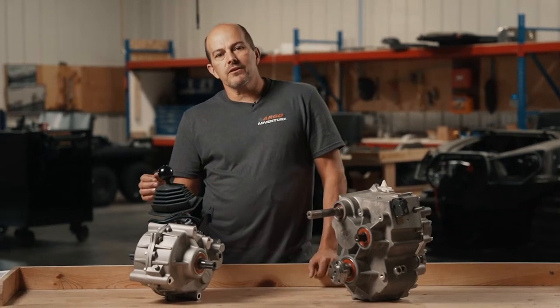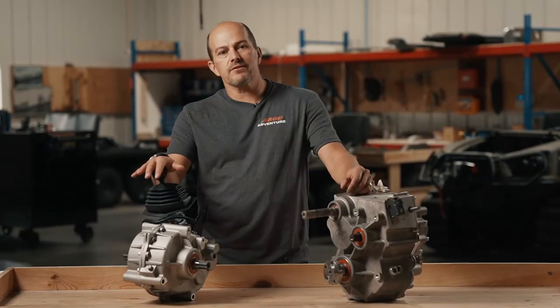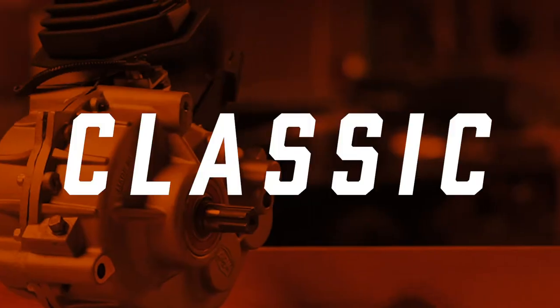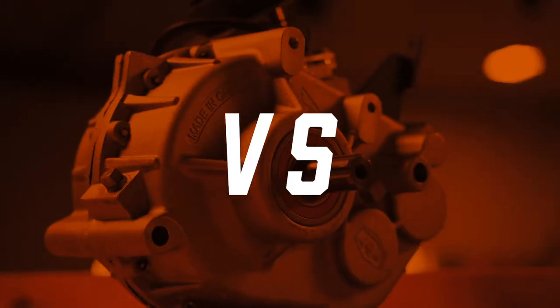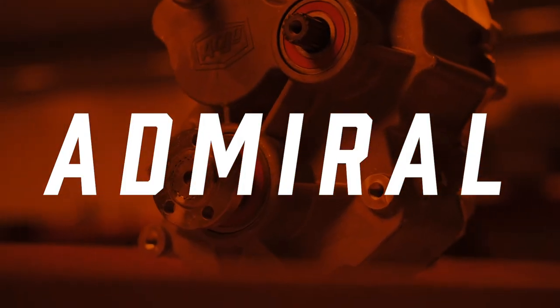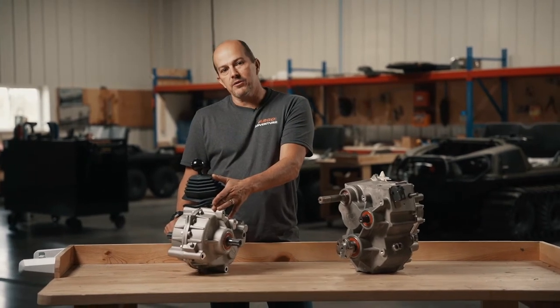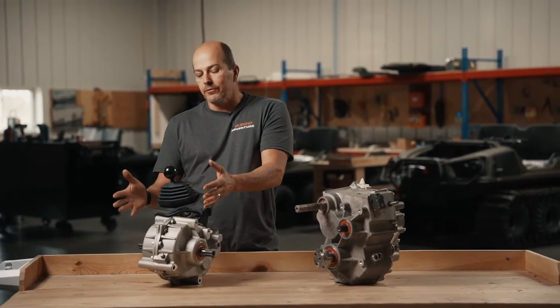One of the number one questions we get at Argo Adventure is transmission questions — classic transmission versus Admiral. The classic transmission has reverse, low range, high range, and then neutral kind of in the middle there.